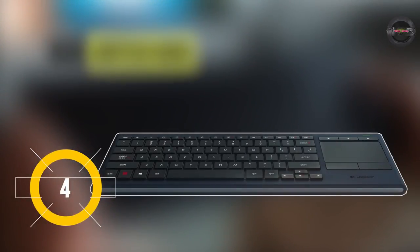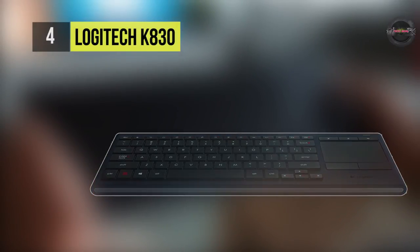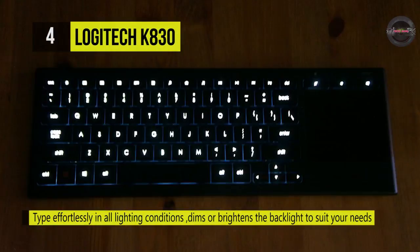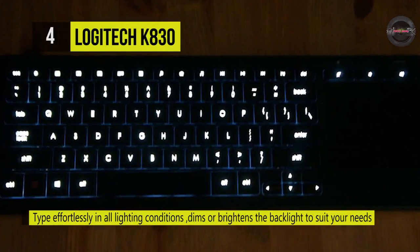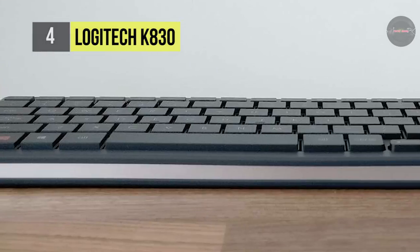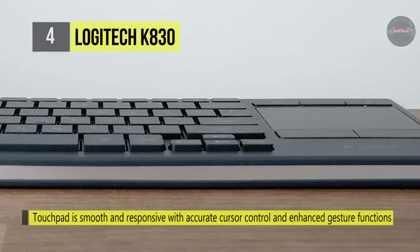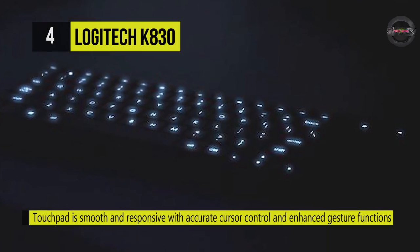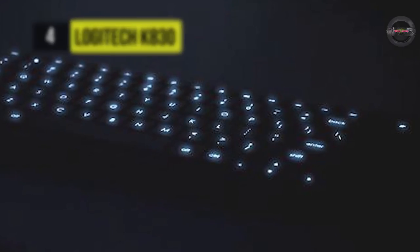The Logitech K830 streamlines navigation in the living room by combining mouse and keyboard into one. The touchpad is smooth and responsive with accurate cursor control, enhanced gesture functions including swipe, scroll, and zoom, and you can manually adjust lighting or let the ambient light sensor auto-dim or brighten the backlighting for you. You will get 10 days of power with a quick 3-hour charge, and it has media hotkeys like mute and volume for quick entertainment control.